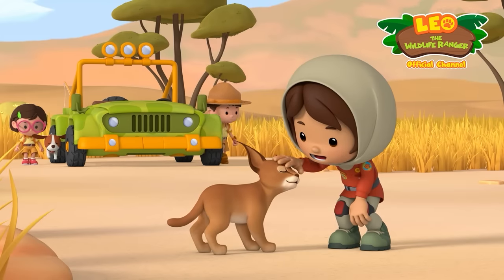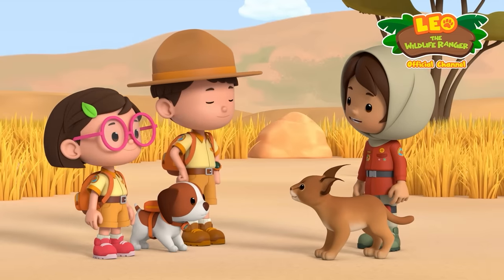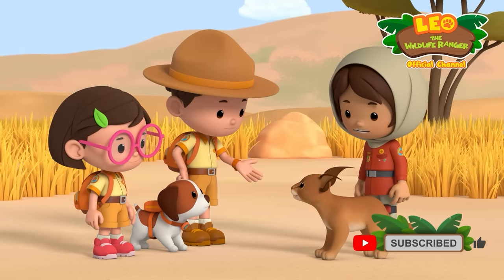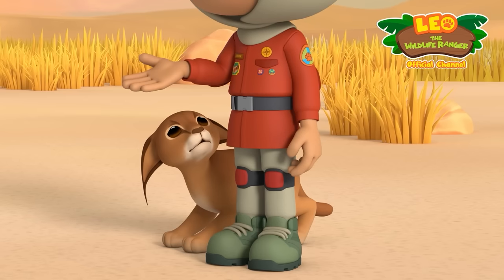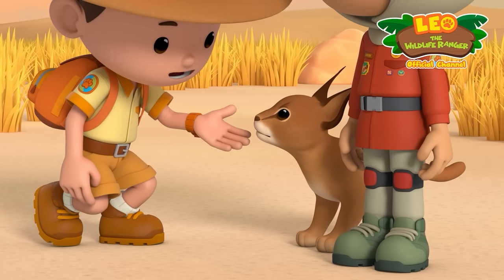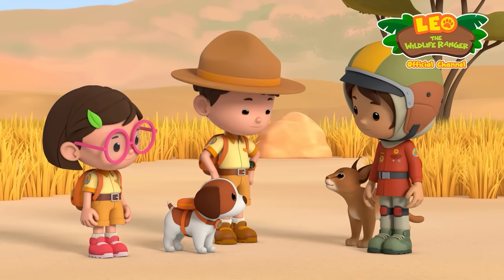Who's the clever cat? Hi guys! Thanks for coming over so quickly! No problem, Farrah! So, this is Larry? Yep! Say hi to my friends, Larry! Don't be scared, Larry! They're here to help! Hi, Larry! We're gonna teach you everything a caracal should know! Now, where do we start?